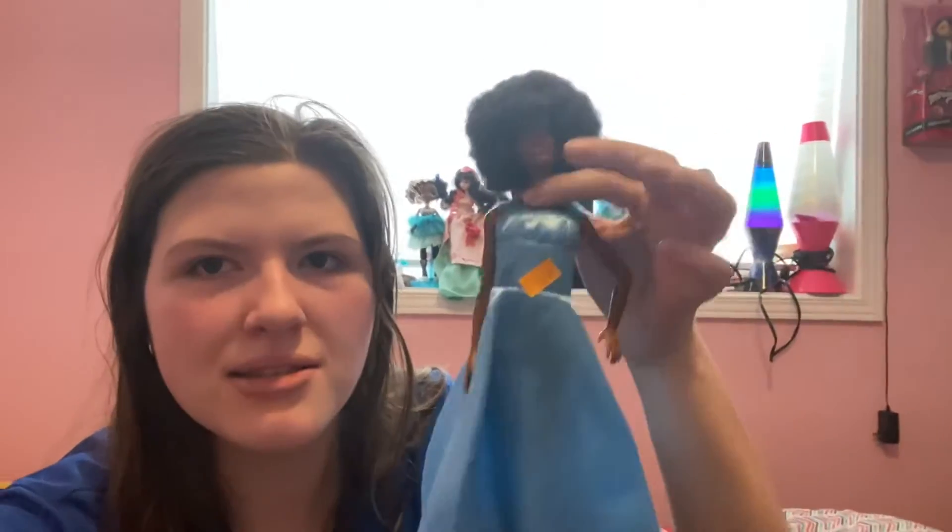This one was three bucks. I feel like this one and the other one might be like one of the birthday ones — not 100% sure — but she looks really pretty.